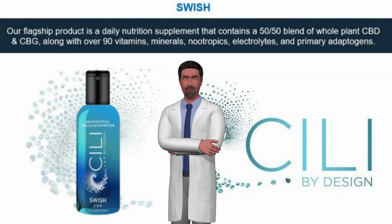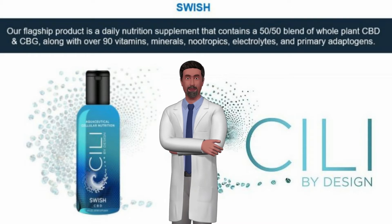For more information on Sealy Swish and other CBD products, go to whatshemping.com.